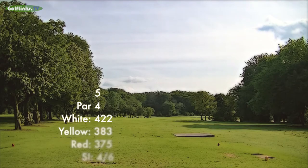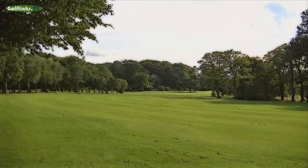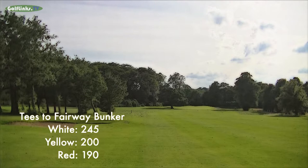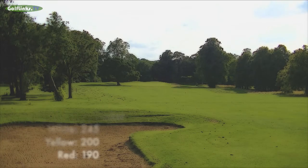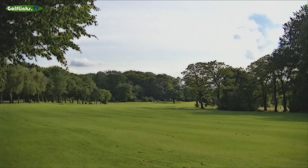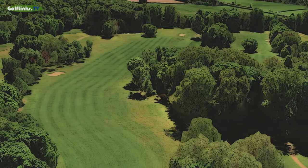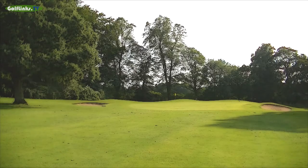The fifth is a picturesque but testing par 4 that kinks to the right. There is a fairway bunker to the left at 245 yards from the white tees. A large pond surrounded by trees lurks to the right at 175 yards from the back pegs. The large green is attractively landscaped with bunkers to the front right and left.